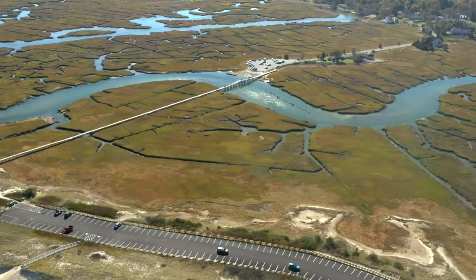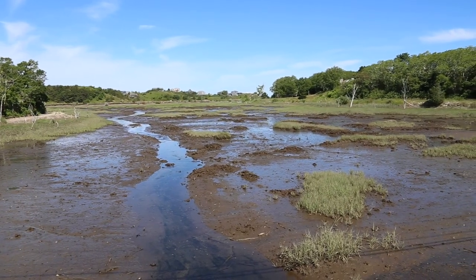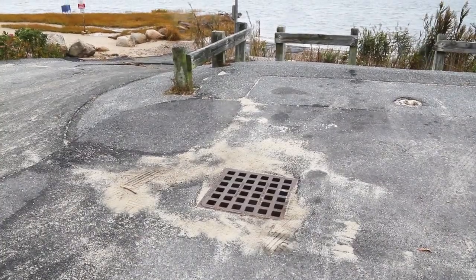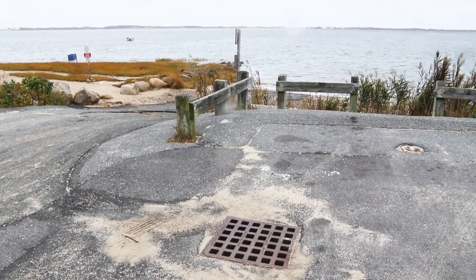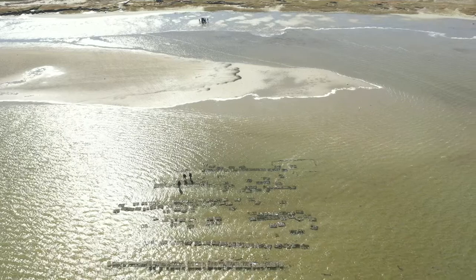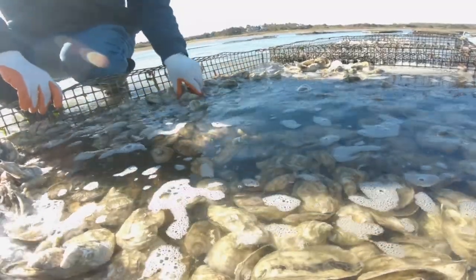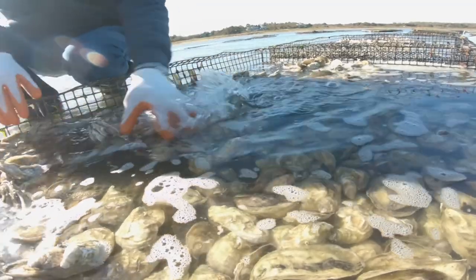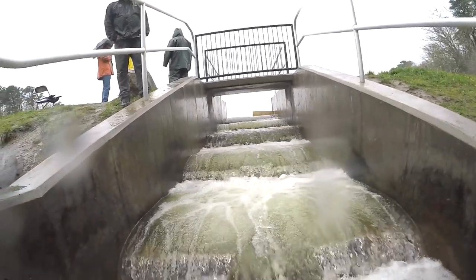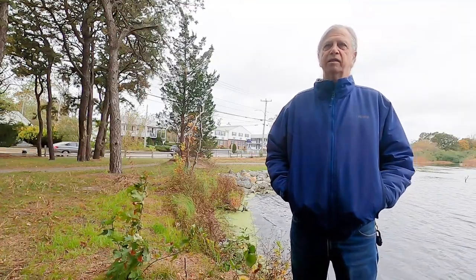The first is restoring salt marshes that have degraded due to restricted tidal flow. The second is stormwater runoff control and treatment, where runoff after heavy rains would go into the receiving water and prevent commercial and recreational shellfish harvesting. And the third is the restoration and improvement of anadromous fish runs, which is what this project is an example of.